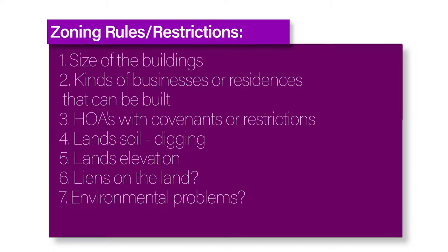Also look into any homeowners associations with particular covenants and restrictions. It's also a good idea to make sure that the land soil doesn't prevent you from building. Digging a well or getting electricity and natural gas? Will the land elevation be an obstacle? Are there any liens on the land or environmental problems that need solving? These are some of the questions you'll need to answer before you can prepare to buy land.